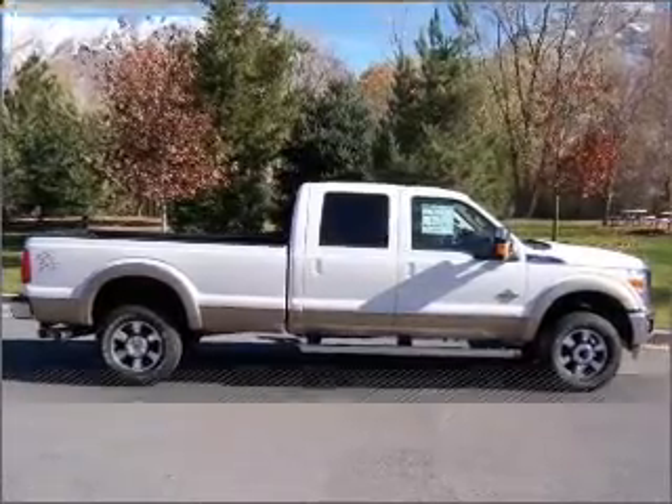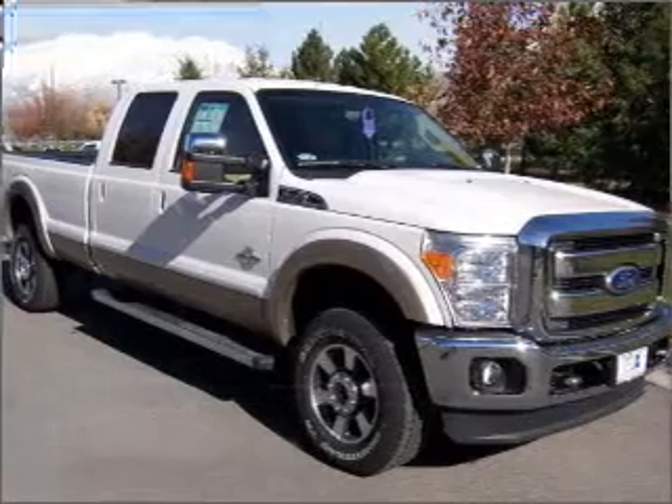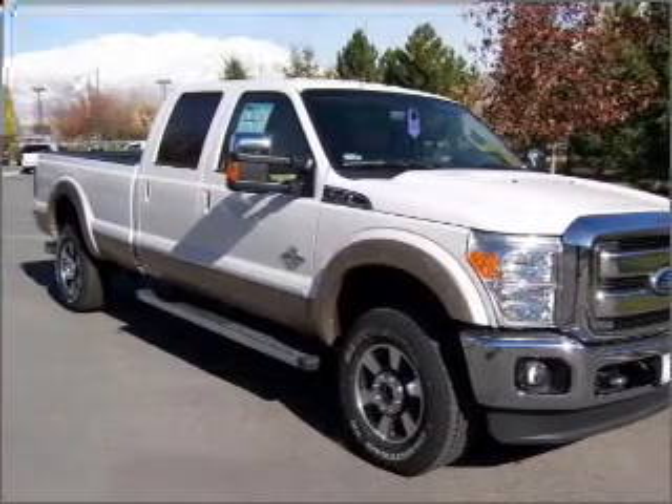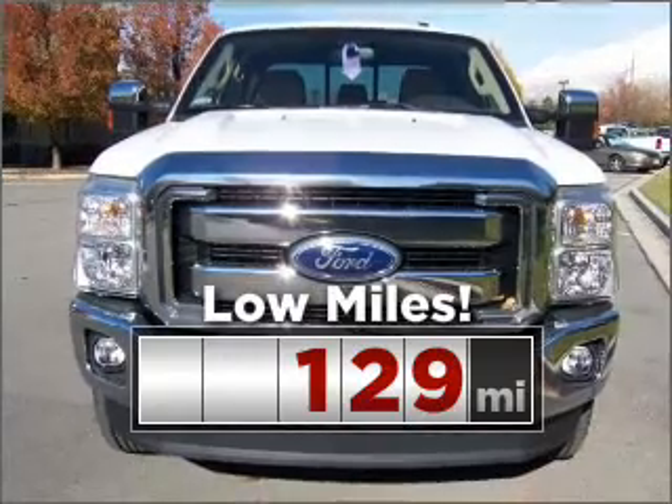Stand out in this 2011 Ford. A dependable automobile with great style is in your future. Cruise around with peace of mind in this vehicle which features low mileage.